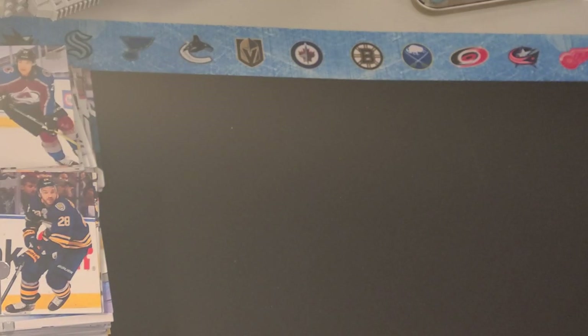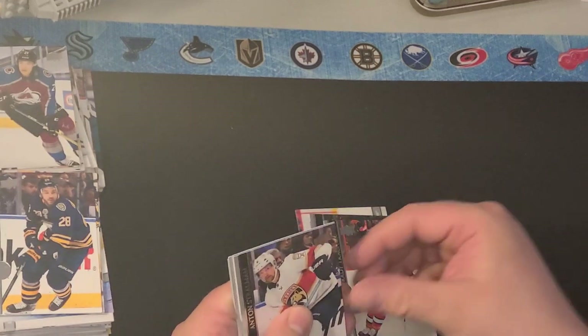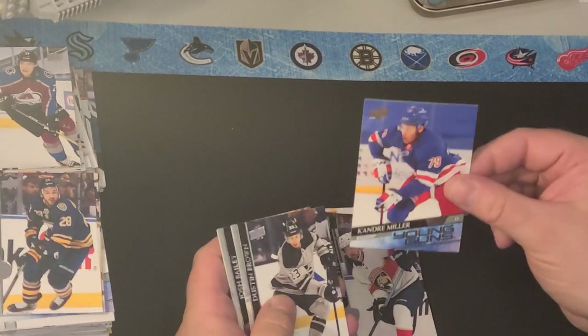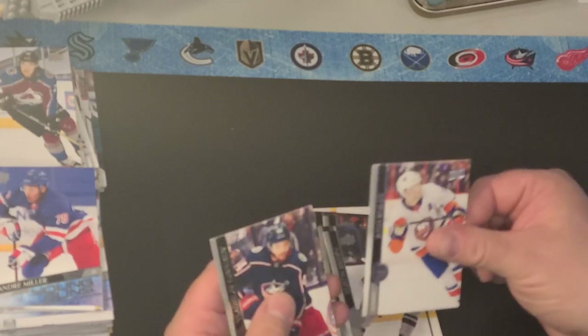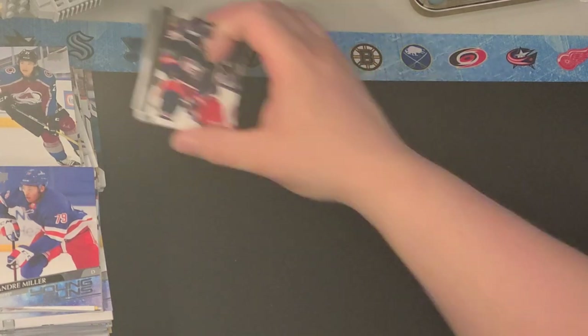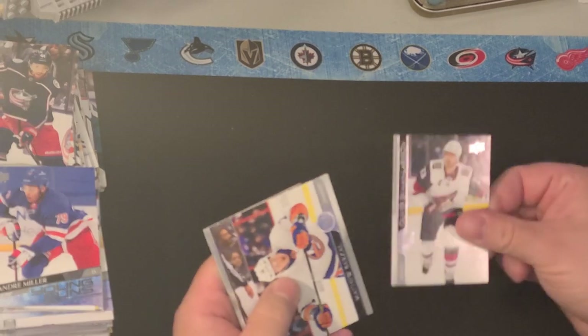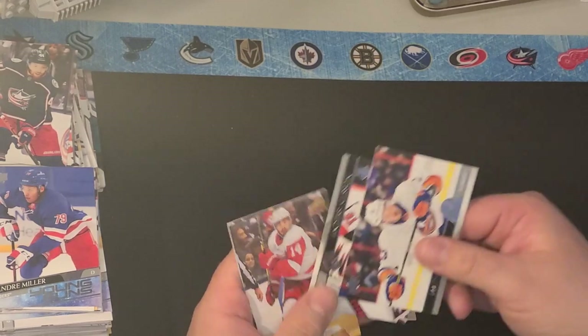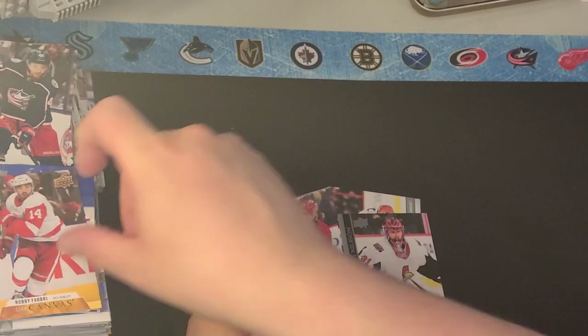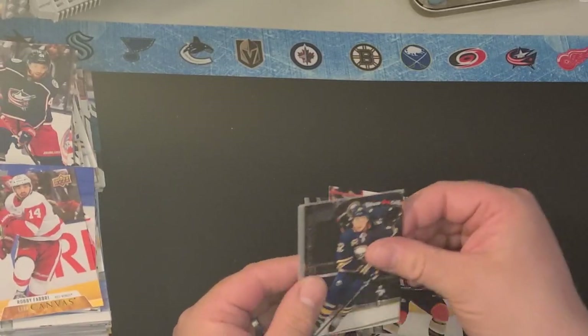Down to two packs. All in all, not too bad though — we got a lot of Young Guns. Carey Price, Brad Marchand, Brady Tkachuk, Anton Strauman. Oh, here's another one — Keiondre Miller Young Gun. Dustin Brown, Josh Bailey, and Gapkop. I doubt there will be a Young Gun in the last pack — I think we've got five or six. Ekman-Larson, Barzal, Nielsen, Robbie Fabry Canvas, Ryan Dezingo, Paul Byron, Carter Rowney, and Brandon Montour.